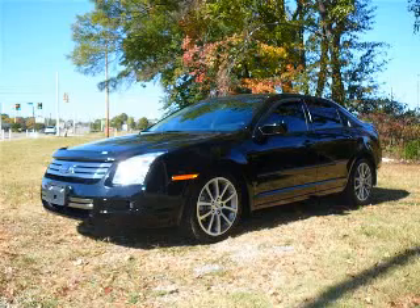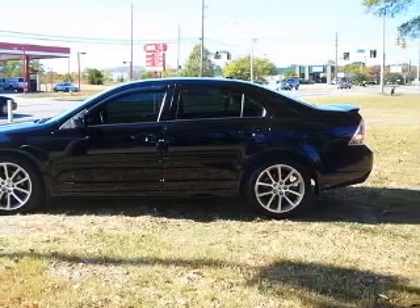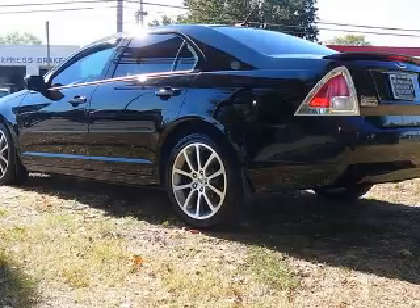We are proud to present this excellent 2008 Ford Fusion. This Fusion has a four-cylinder engine and an automatic transmission. This vehicle has a black clearcoat exterior and includes the following options: